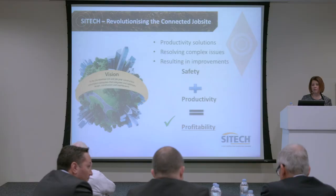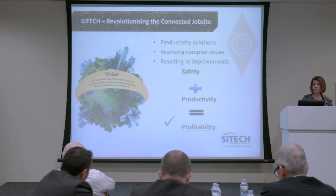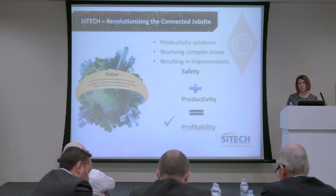To round that up, I hope we've shown that we have a lot of productivity solutions, very relevant to the industry. We're resolving complex issues and resulting in huge improvements on safety and productivity, which means profitability — which I think we saw as all of the targets being put out there for 2025. We're just down at the stand further down if anybody has any questions. Thank you.